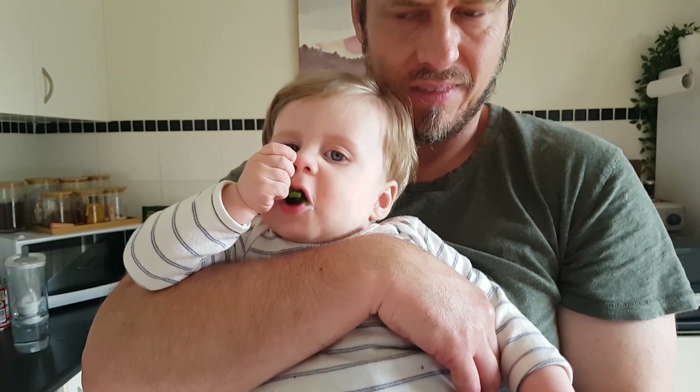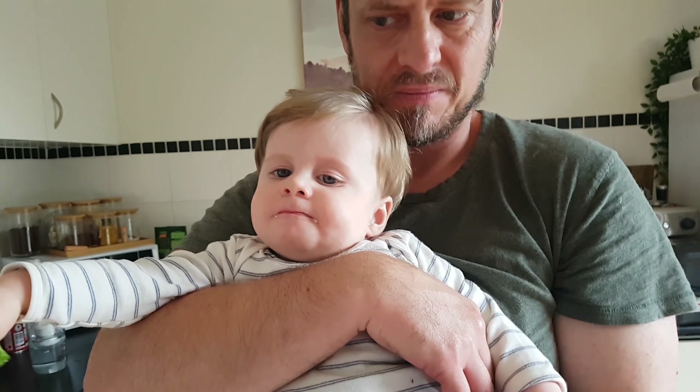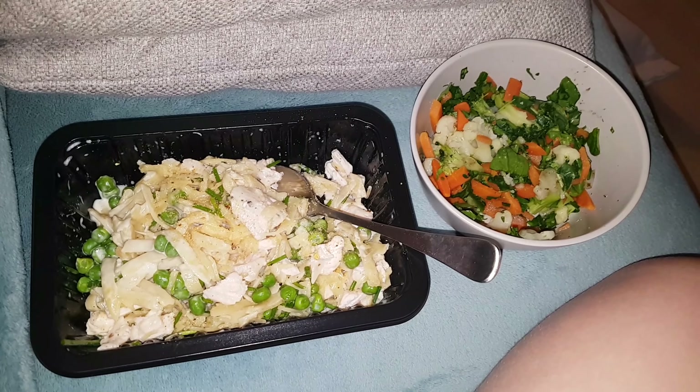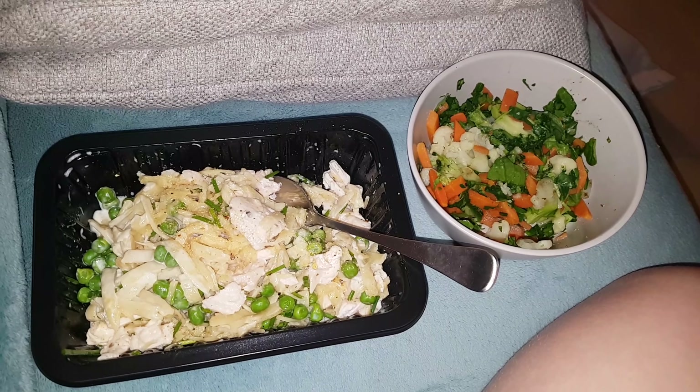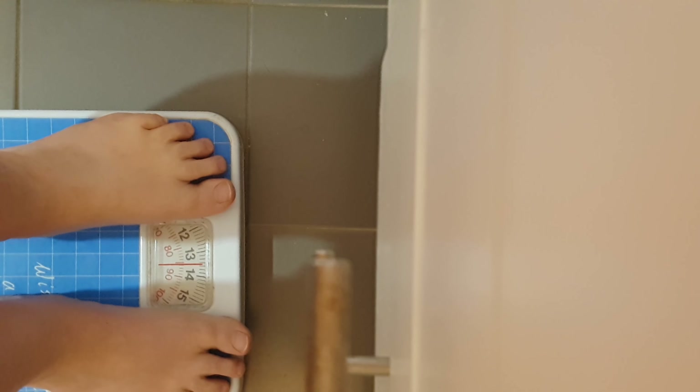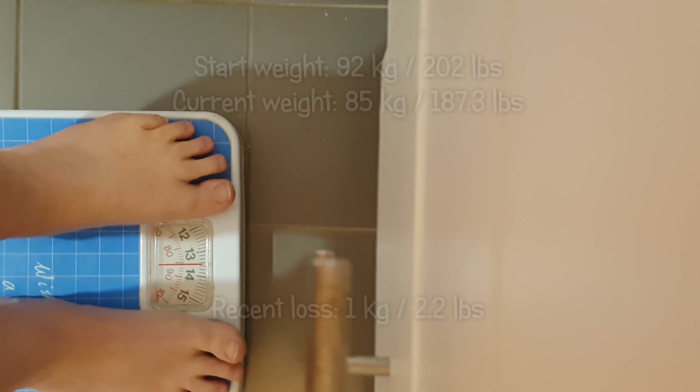I'm going to have the beef kofta with sweet potato and cauliflower, and I've added some yogurt and rocket and spinach. Noah's eating the spinach and rocket - even the rocket from our garden, it's so peppery and strong - and he will just keep eating it.